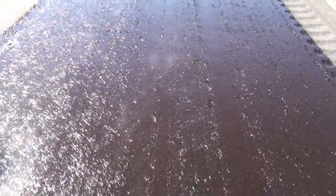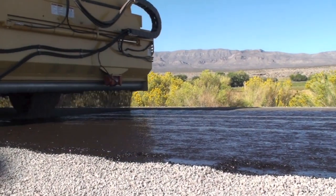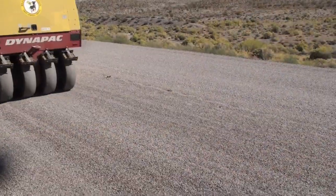Unlike other methods, Fibromat is 100% recyclable and won't rip, wrinkle, or tear on straight or windy roads. It emits less fumes than other methods. It is easily constructed, resulting in a faster, safer, more cost-effective solution.